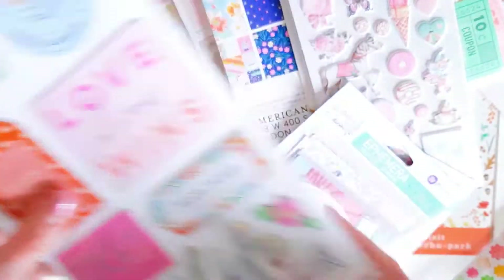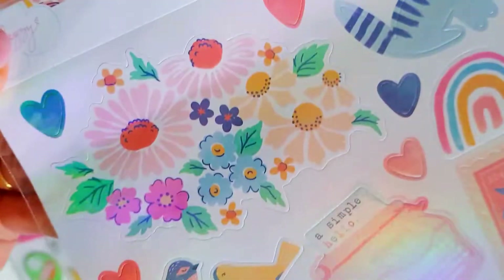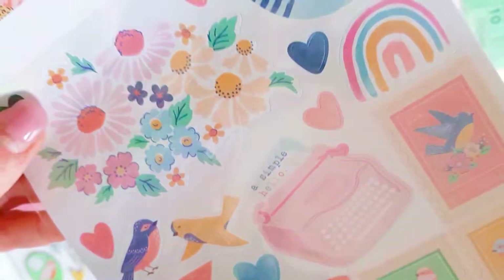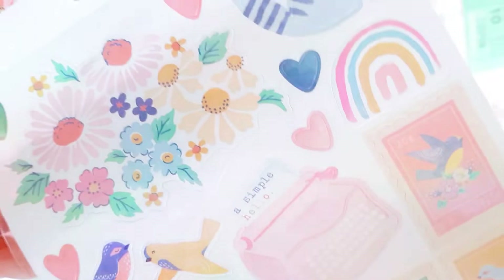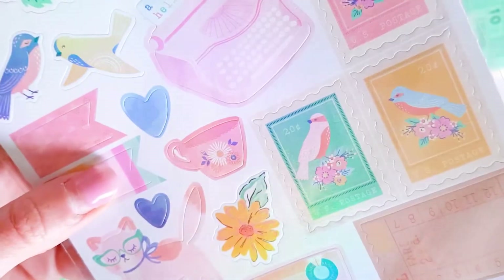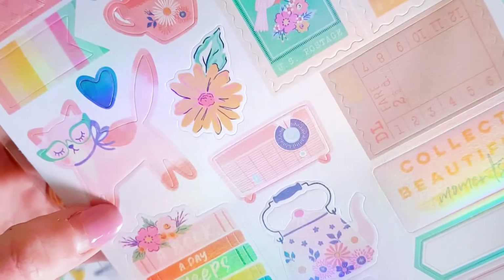I just thought this collection would be really nice to work with for spring and summer. Lots of beautiful, very vibrant colours. And the sticker pack has a shimmer to it as well - almost like a holographic shine to these stickers.